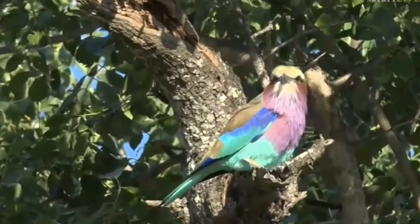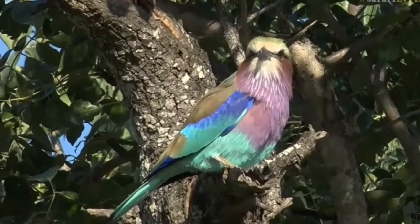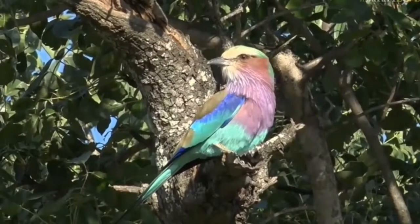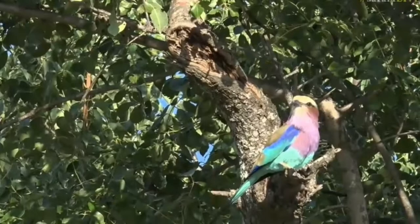The largest one is the yellow-billed hornbill of the three that we see regularly, and probably in terms of foraging — feeding off the same thing — probably the most dominant. I've seen them chase away both grey and red-billed.